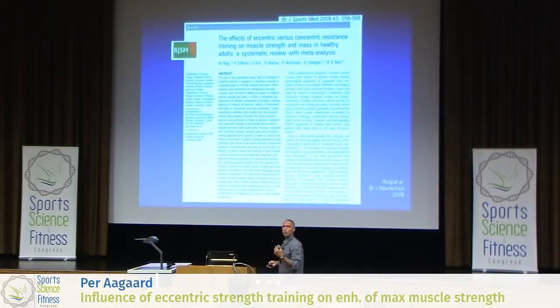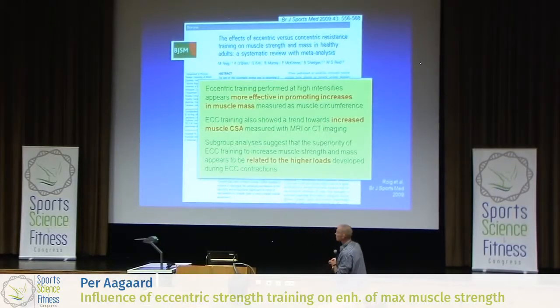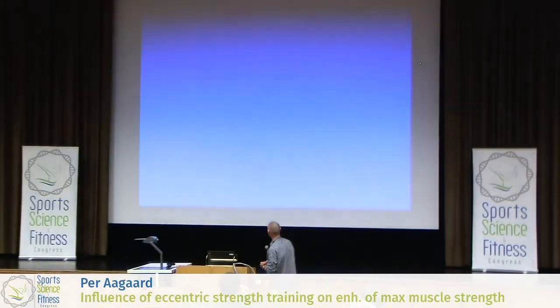If you are interested in using this exercise modality, I would like to point your attention to this particular review. It came out some years ago: 'The effects of eccentric versus concentric resistance training on strength and muscle size in healthy adults.' This is taken from their conclusions: eccentric training at high intensities is more effective in promoting gains in muscle mass — measured as simply as circumference, but also using MRI or CT for muscle cross-sectional area. They didn't look at muscle biopsy data, but if they had, it would have shown the same trend. They also conclude that the higher magnitude of adaptation in muscle size with eccentric training is likely related to the higher loads developed during this type of exercise modality compared to conventional types of training.